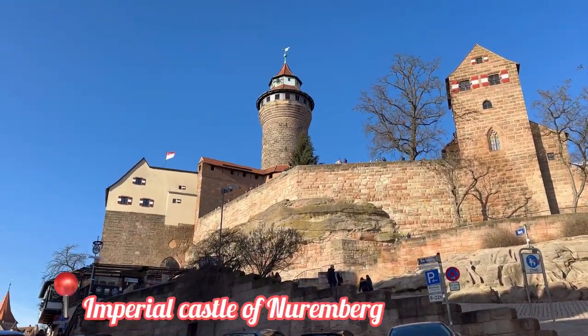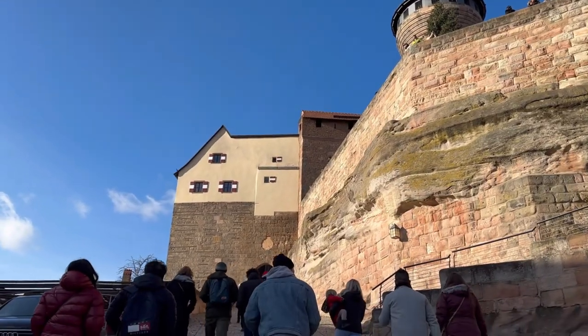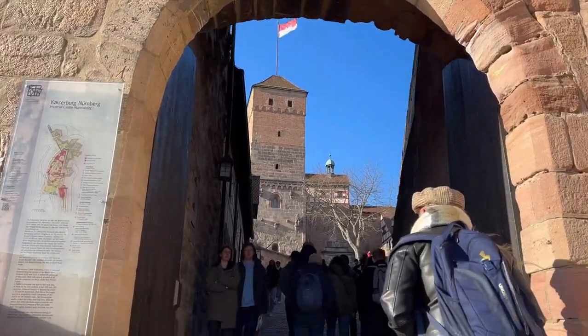Next we walked up to the Imperial Castle of Nuremberg. The view from there was breathtaking.